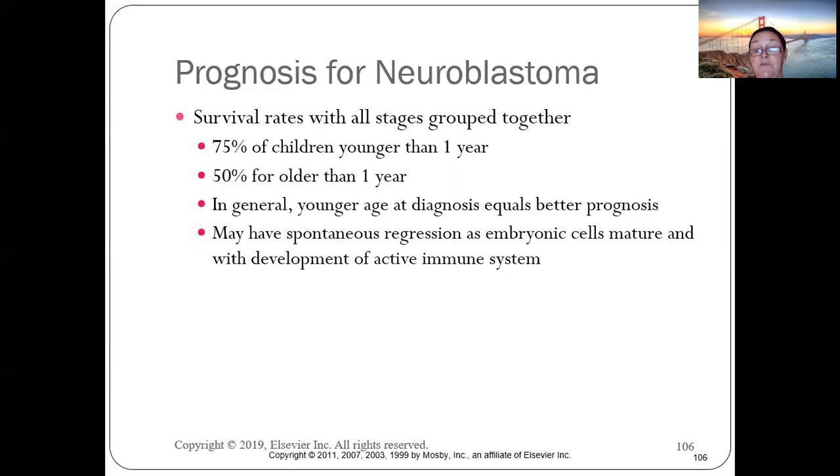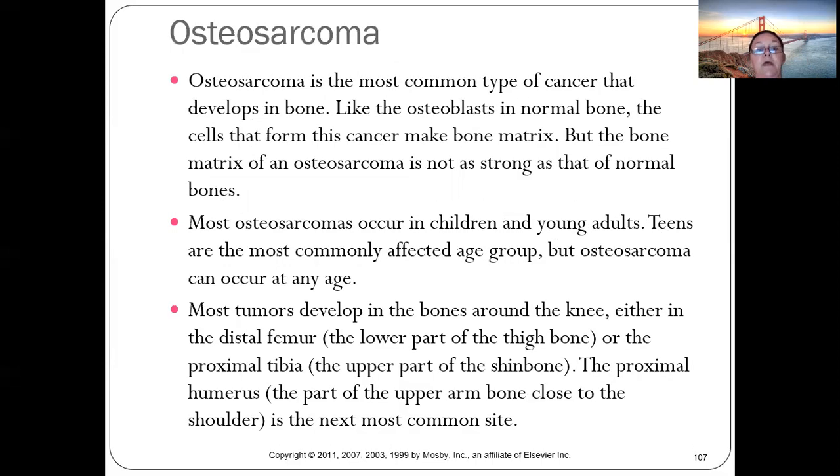The younger the age at diagnosis, the better the prognosis, since there's a chance of catching it earlier. However, because neuroblastoma originates in embryonic cell maturity, it is very difficult to catch early.